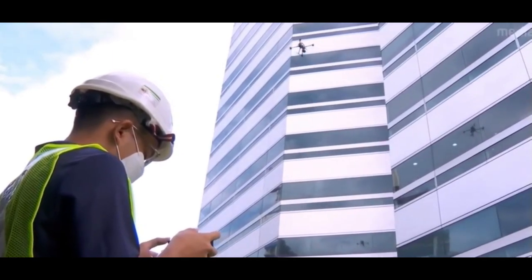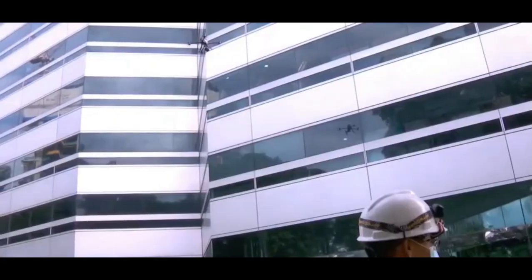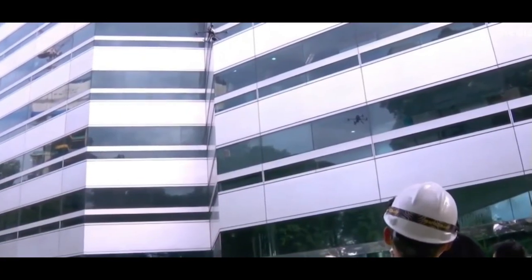With drones, construction teams can improve efficiency, enhance safety, and gain valuable insights into their projects like never before.